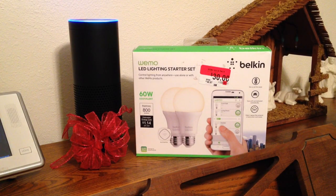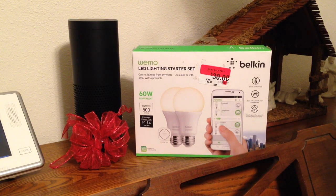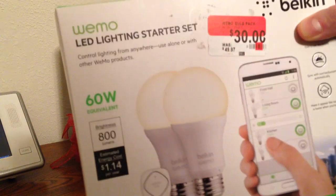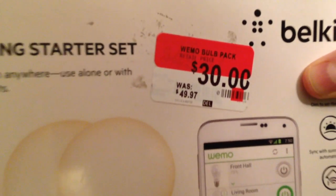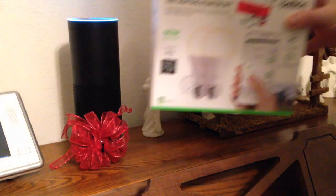Alexa, please discover my devices. Starting discovery. If you have a Philips Hue bridge, please press the button located on the bridge. The search can take up to 20 seconds. I don't have a Philips Hue bridge — I've got this Wemo LED lighting starter kit that was just given to me as a gift. Look at the amazing price reduction on it: it was $50, it's now $30, which is a little bit more palatable.